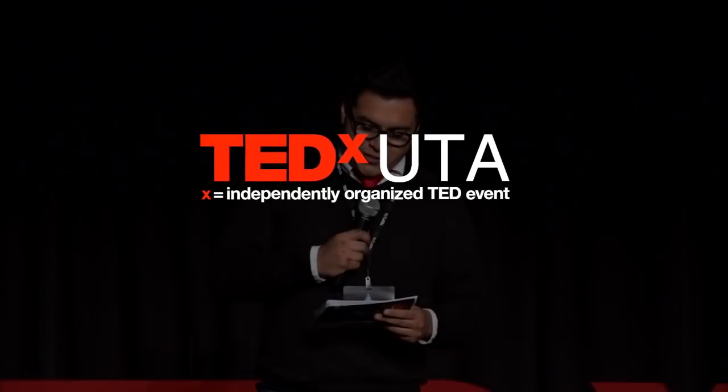Our next speaker, with more than 15 years of experience as a neonatal nurse practitioner, is passionate about bringing this generation's healthcare providers into the digital age. She believes that technology can improve student engagement and learning, which can ultimately improve patient outcomes. Please welcome nurse practitioner, Dr. Patricia Thomas.